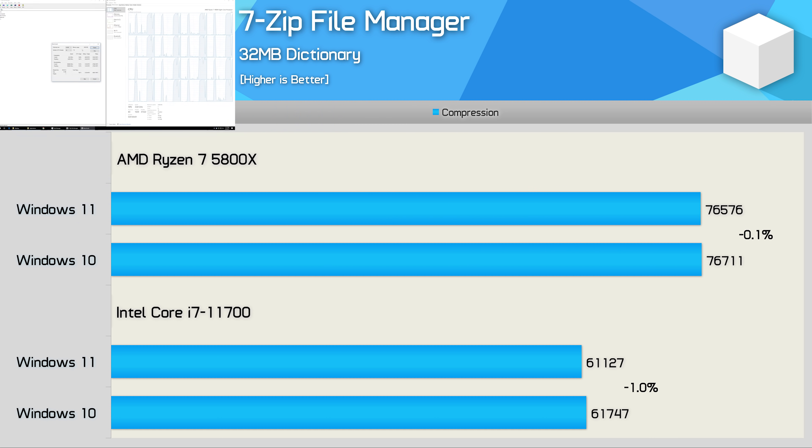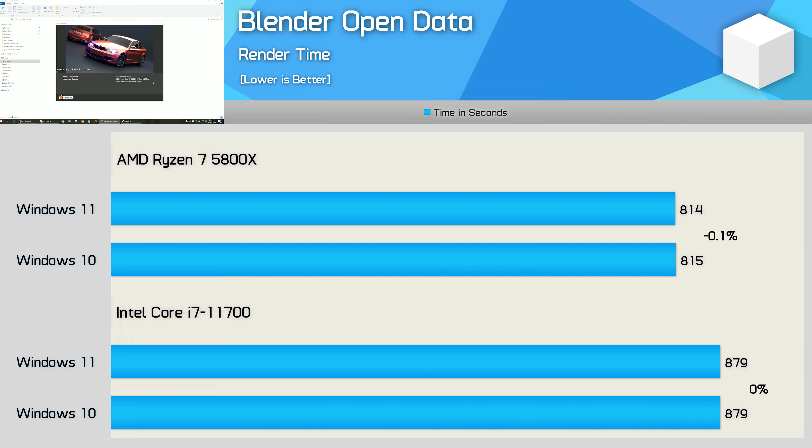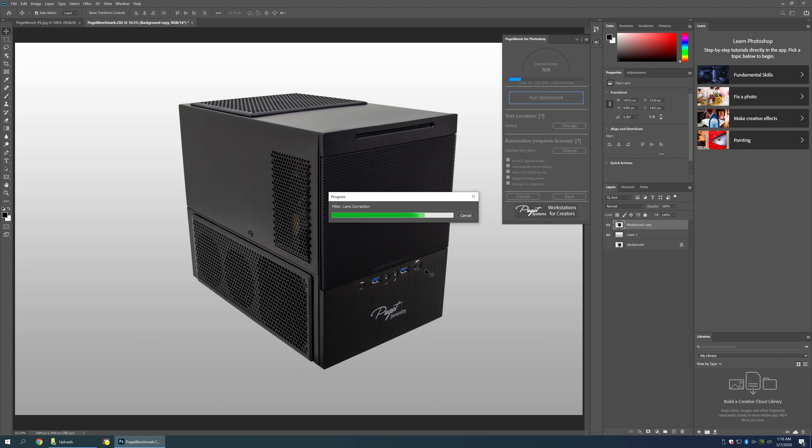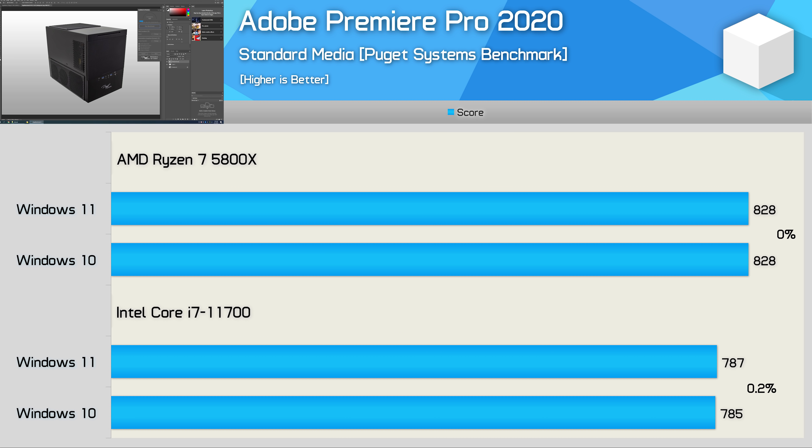Moving on to 7-Zip: the performance margins for this and the other upcoming applications are all quite insignificant, so rather than talk about meaningless percentages I'll just show the percentage difference on the graphs. In the case of 7-Zip, we're looking at no more than a 1% margin between the two operating systems. It's the same story with the Blender Open Data benchmark, which is highly repetitive and extremely accurate — no change in performance. We see the same thing with Adobe software, whether it's Photoshop, After Effects, or Premiere Pro: identical performance on either OS.